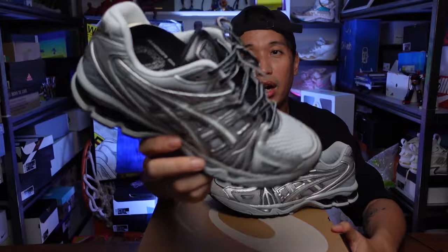Let me know what your thoughts are on the Gel Cayano Legacy — hit me a comment down below. This has been Marcias once again. I'll catch you in the next one. Cheers.